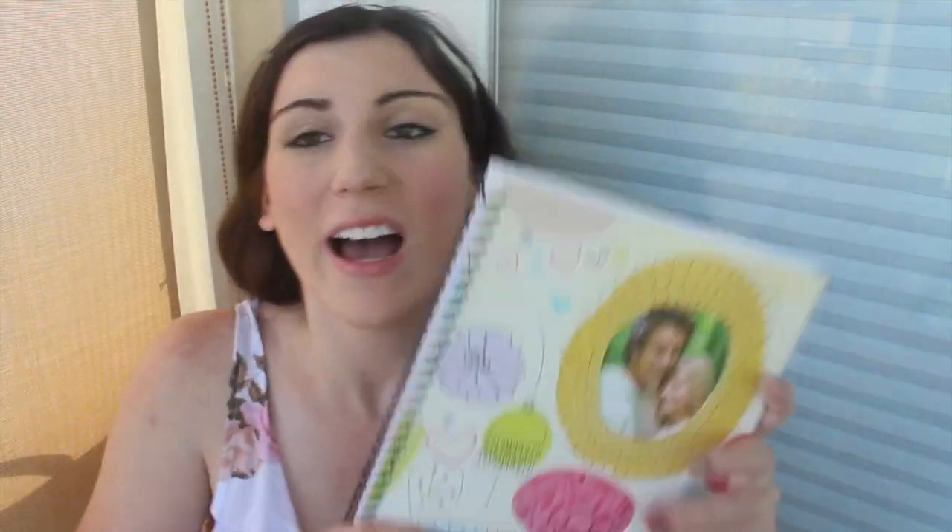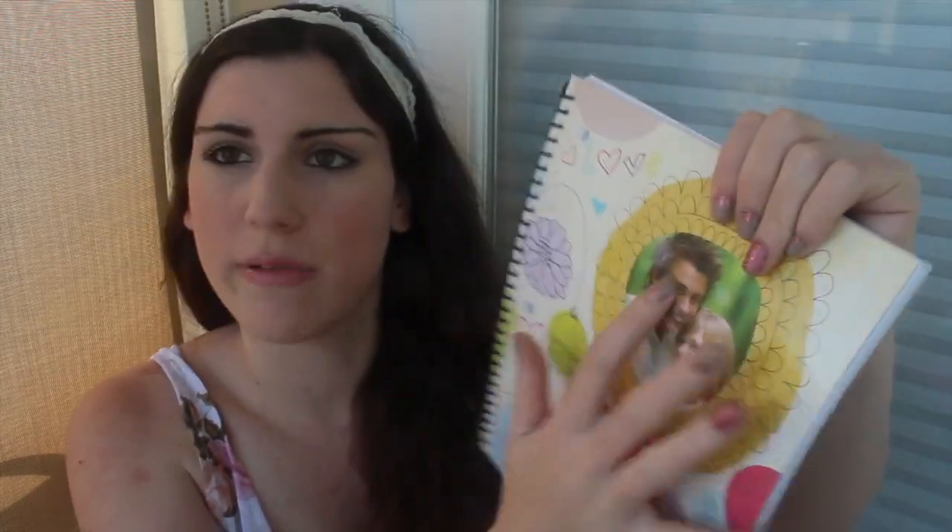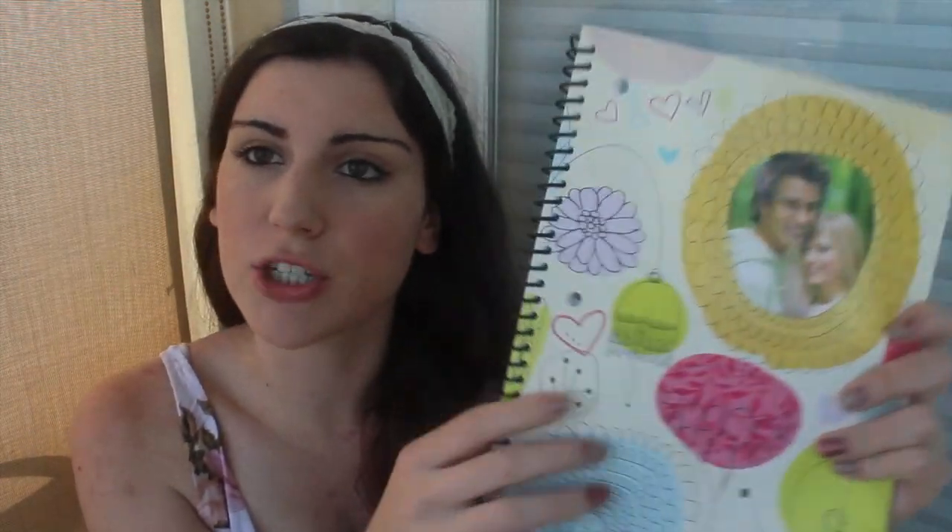Now all the rest of this stuff is from Target. I actually got this stuff before I went to Typo. I have another notebook and I really really like this one because it has a little slip where you can put pictures in — if you open the cover there's a little pocket so you can slip in whatever picture you want. The design on the front is really cute and it has just lined paper.